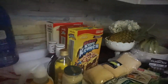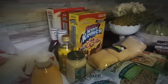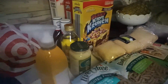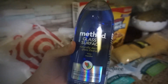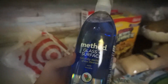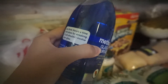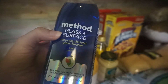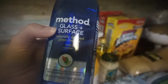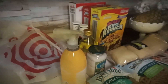The next thing I got from Target is this Method Glass and Surface Cleaner in mint, and this smells really, really good. I have the shower Method Cleaner that has eucalyptus in it, and this smells similar — just a tiny bit cleaner and sweeter.